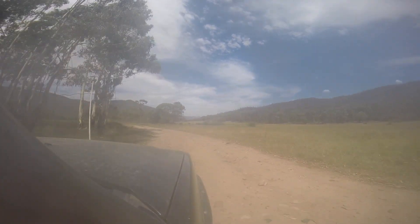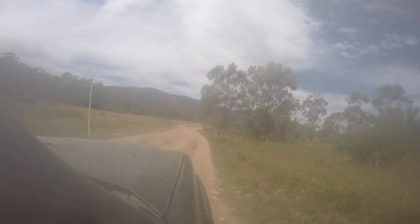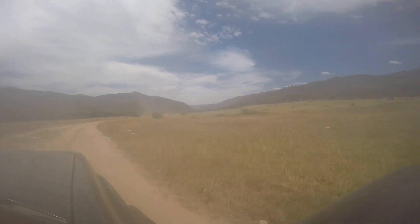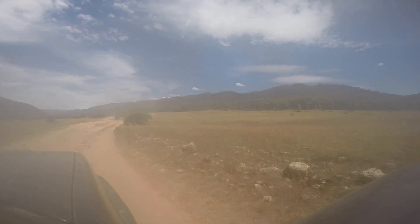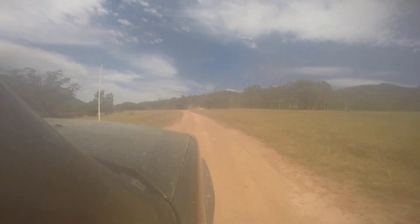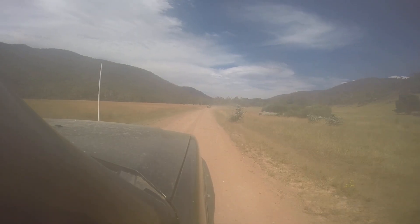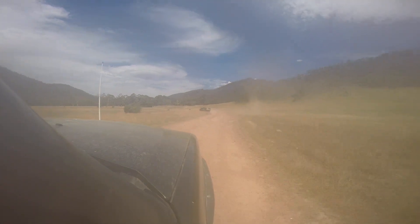Here we are in Wanangatta Valley. As you can see, conditions were extremely dry. Even the previous week, as most of you probably already know, there were a lot of bushfires — some from campfires, some from lightning strikes. While we were staying there we didn't have any trouble. We all had the big emergency apps and we were tuned into ABC radio to keep on top of updates, but you should always take caution.